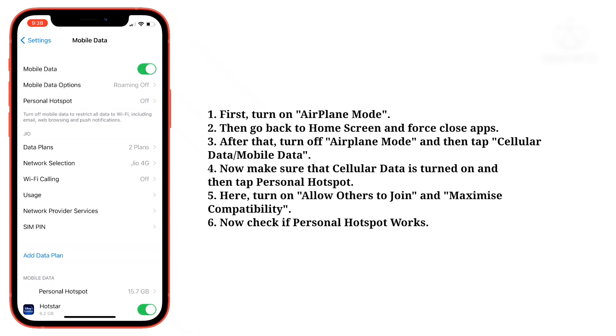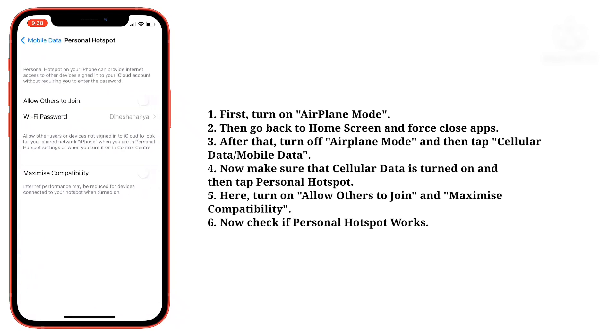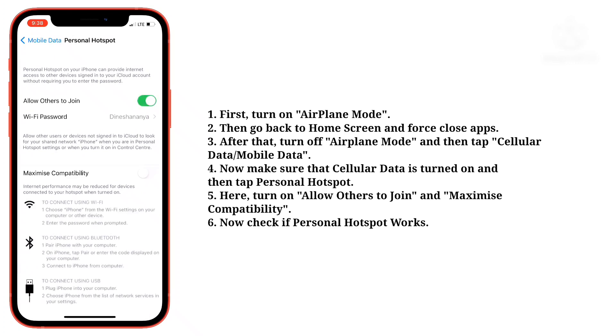Now make sure that cellular data is turned on, and then tap personal hotspot. Here, turn on allow others to join and maximize compatibility. Now check if personal hotspot works.